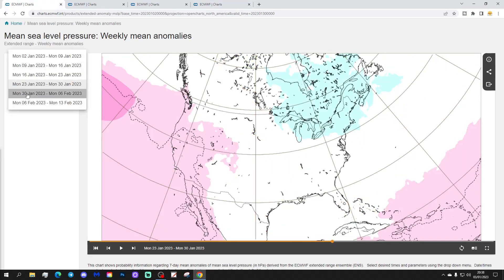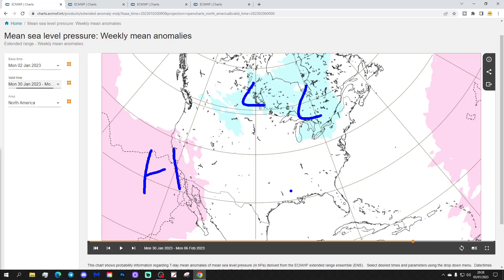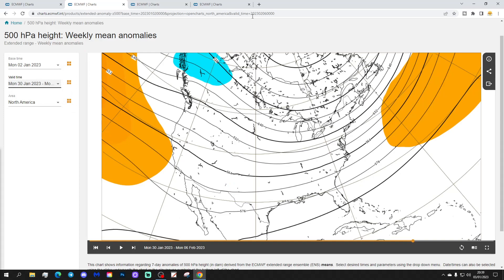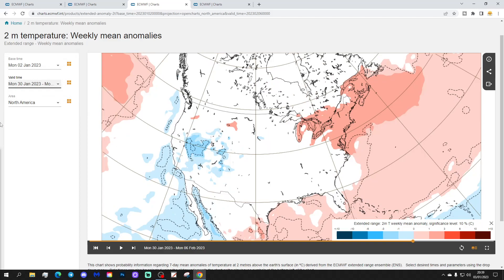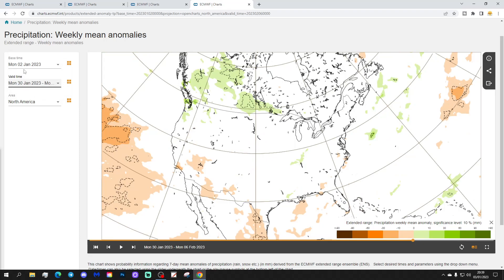Week five will be the 30th of January to the 6th of February. It looks like there should be some sort of ridge towards the west and a trough towards the north and northeast. The 500 millibar heights don't offer much to work with. The temperature anomaly for week five shows still coldest in the west and mildest in the east and northeast. Precipitation anomalies also show very weak signals.